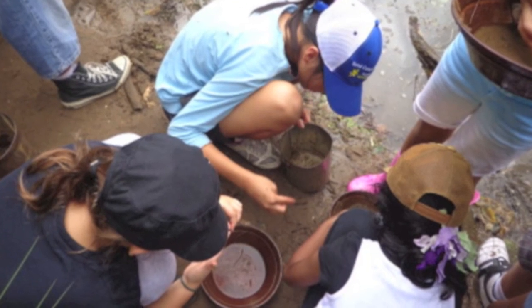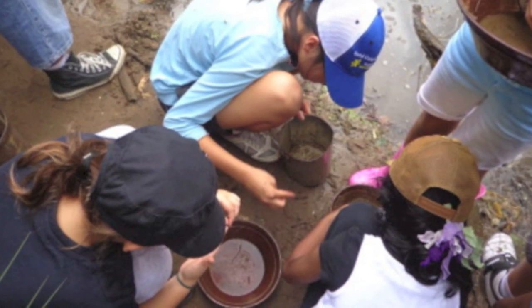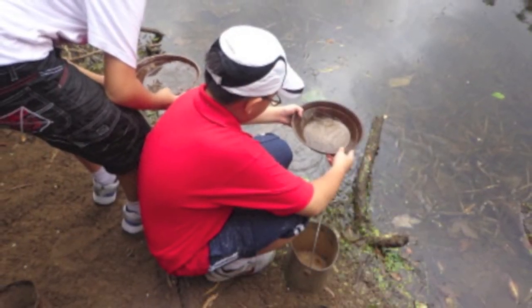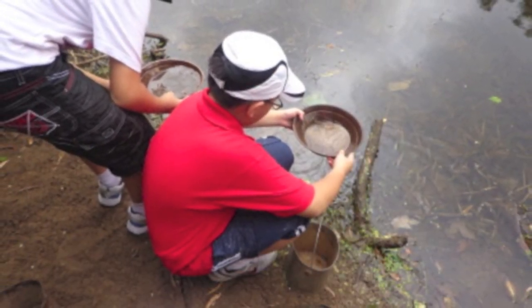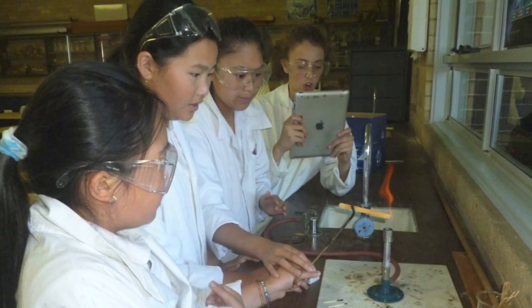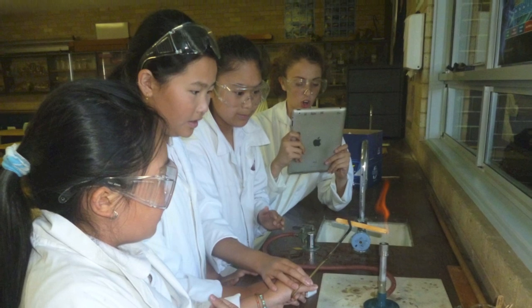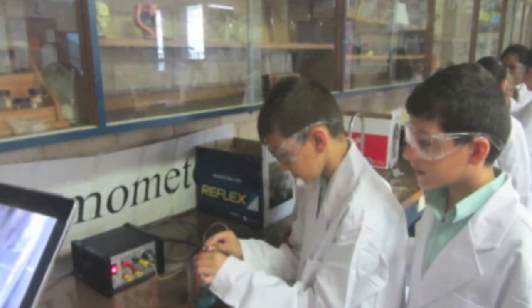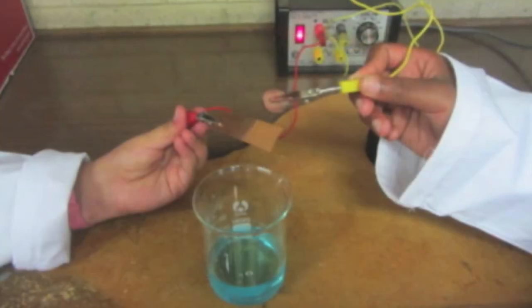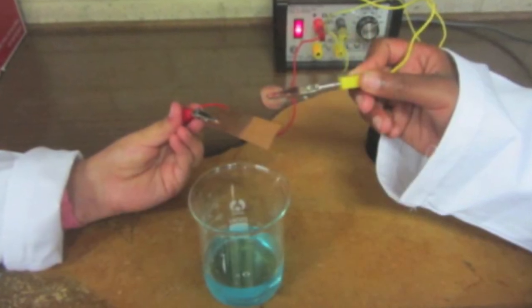Year 5 had been studying a cross-curricular unit on gold. They'd learnt about the gold rushes of California and Australia, and about alluvial gold and how to pan for it. The chemistry of gold is not particularly exciting, but the extraction of other metals is. The students, all dressed up in their lab coats and goggles, performed an electrolysis experiment to electroplate 5-cent coins with copper extracted from copper sulphate solution.